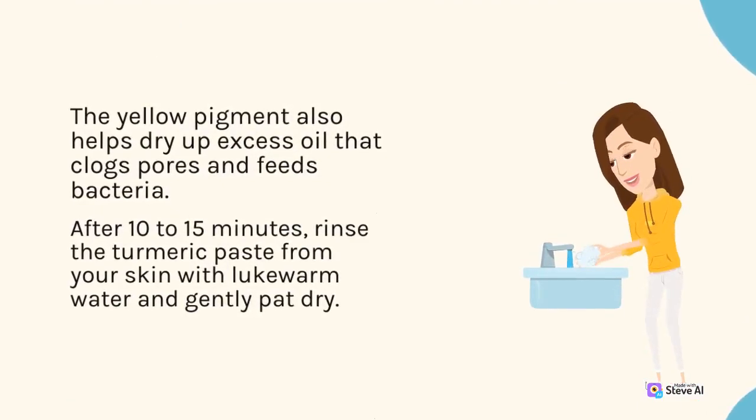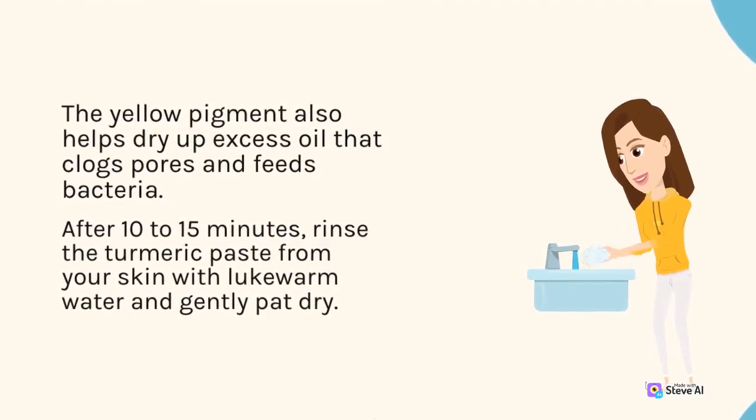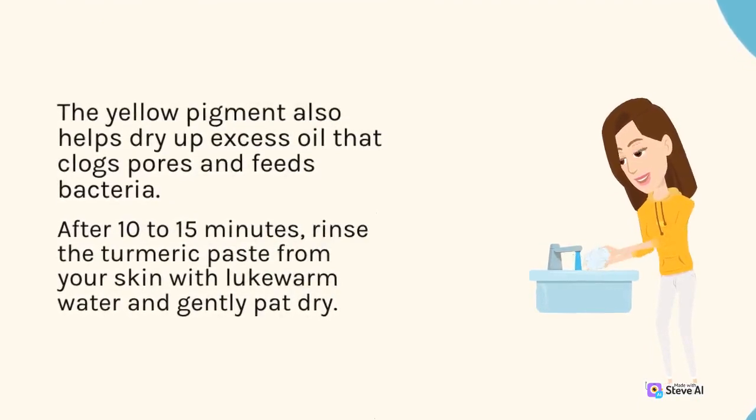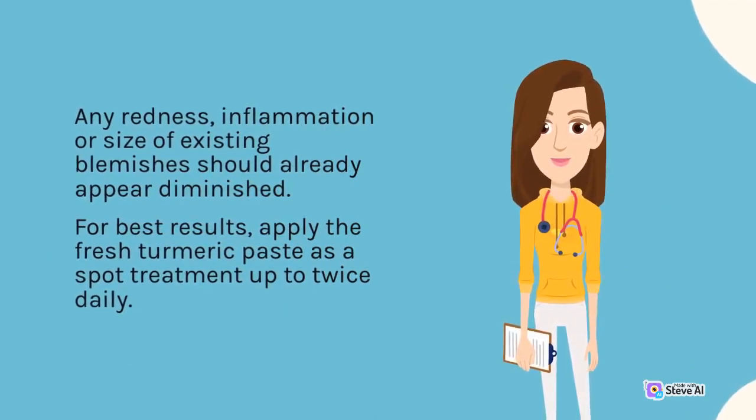After 10-15 minutes, rinse the turmeric paste from your skin with lukewarm water and gently pat dry. Any redness, inflammation, or size of existing blemishes should already appear diminished.